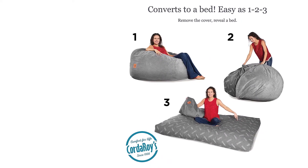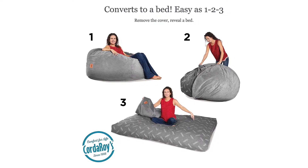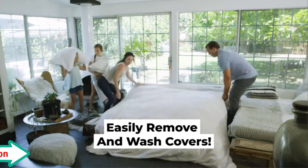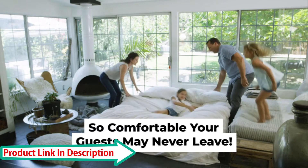Soft washable cover — the plush microfiber cover is soft to touch with a durable woven backing, washer and dryer safe for your convenience. Extra long zipper for easy removal. Chair to bed in a snap: simply remove the cover and flip the inner cushion to turn into a bed, then fold and slide into cover to convert back to a chair — so easy the kids can do it.